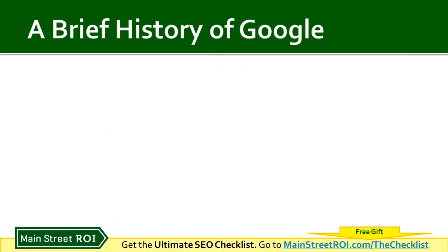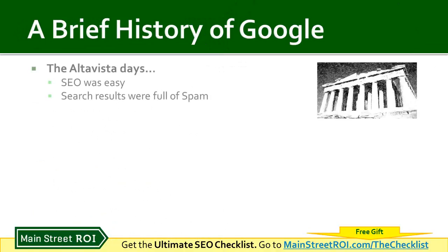I want to give a brief history of Google. It's very important to understand some of these changes and be familiar with the evolution of Google, so you understand how to play by the rules and have the best shot at ranking your website high. Back in the early days, there was something called Alta Vista — one of the first search engines. SEO was very easy back then because all you needed to do was put the keyword you wanted to rank for on your page multiple times, and that's all it took.